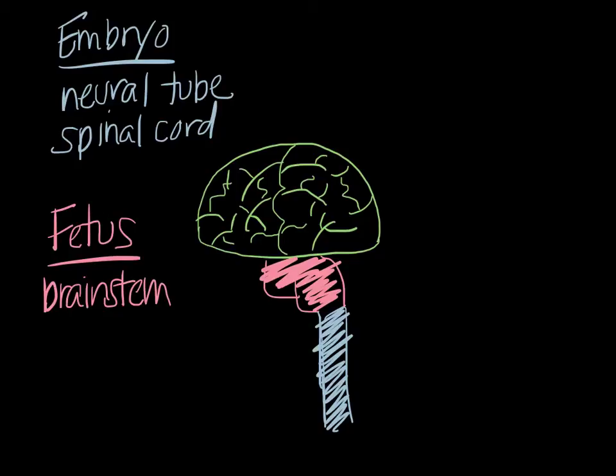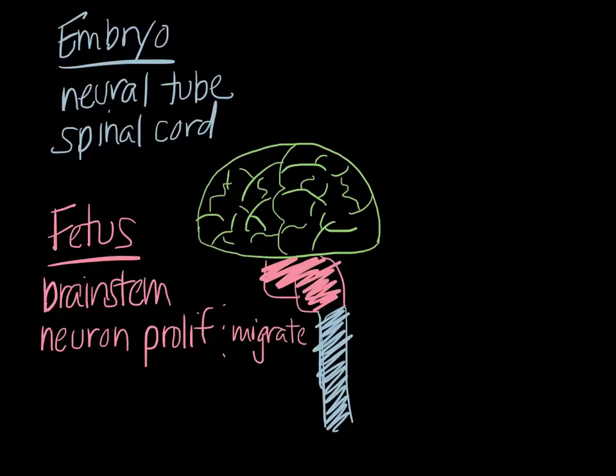From a cellular perspective in the second trimester, we're starting to see neurons, or nerve cells, begin to form, proliferate, and migrate. They start to form, differentiate, and migrate to the different areas of the brain where they'll eventually live.